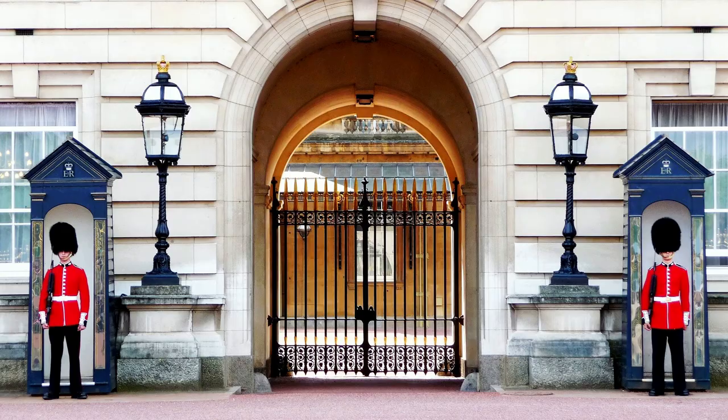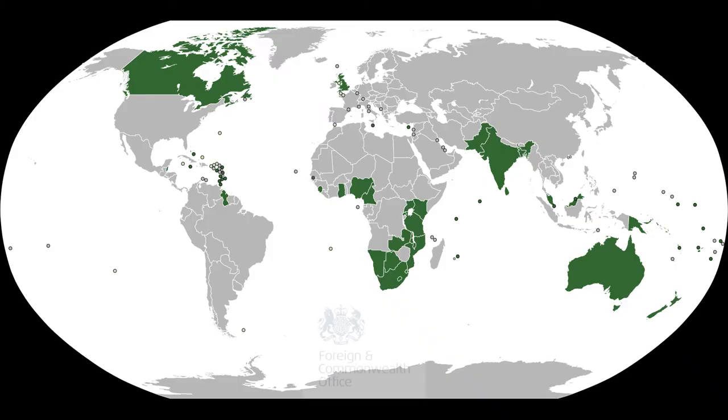As for the right to consular protection, when in a country where there is no British embassy, British Overseas Territories citizens have the right to get consular protection from the embassy of any other Commonwealth country present in that country.